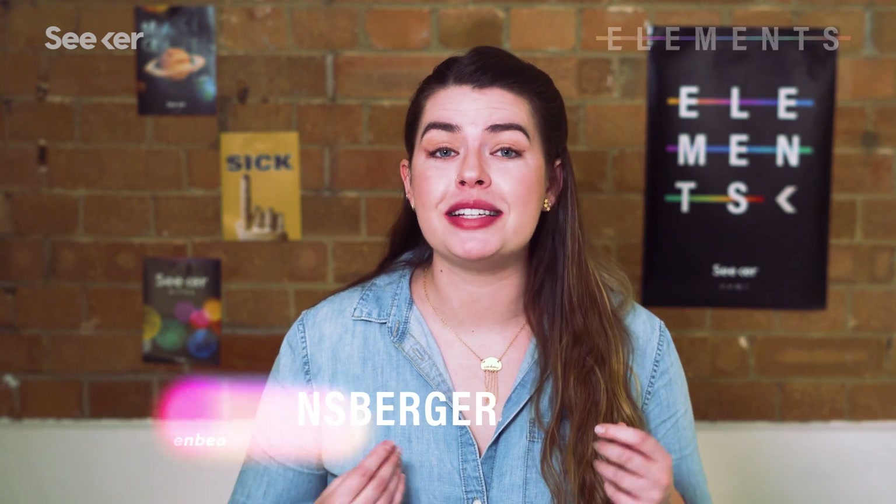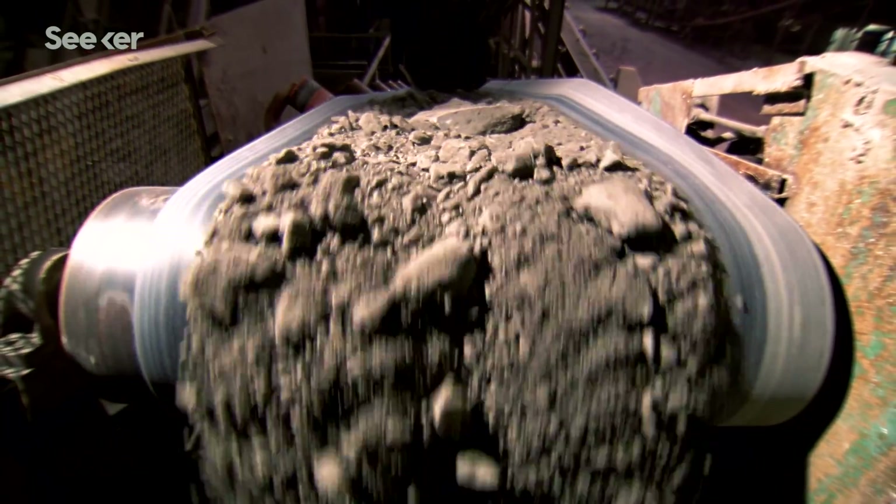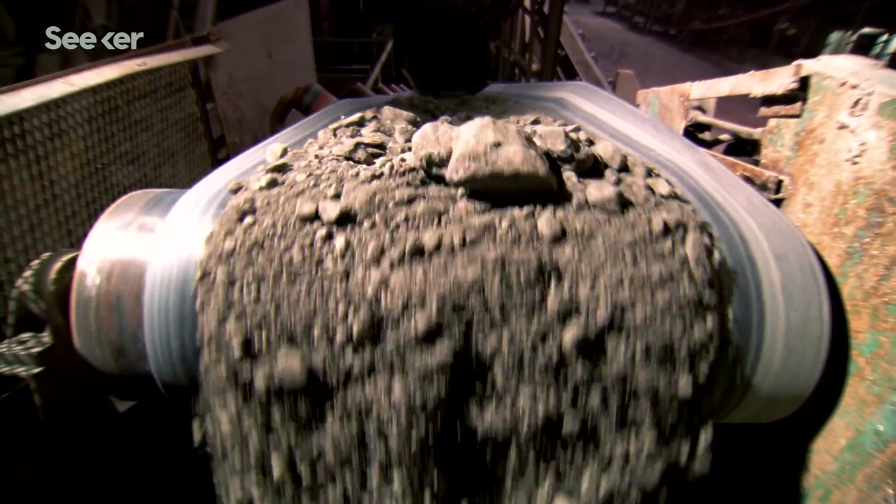Deep below the Earth's surface, fuels like petroleum and natural gas are trapped inside sedimentary rocks like shale. Shale's properties mean that this fuel isn't all sitting in one convenient place.